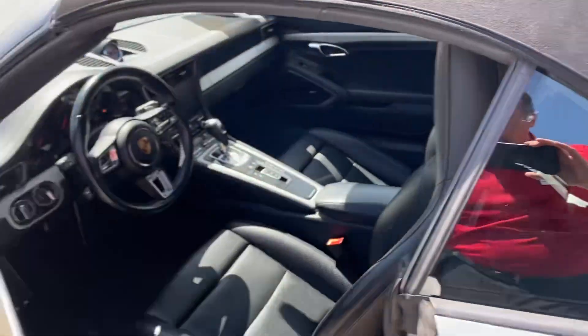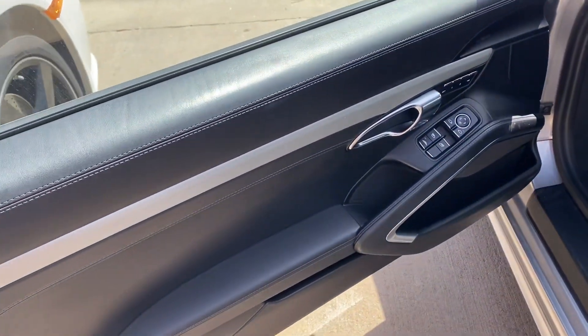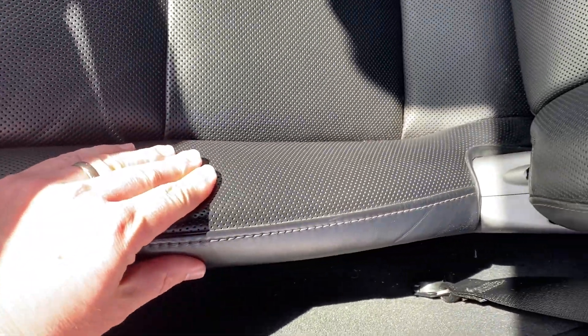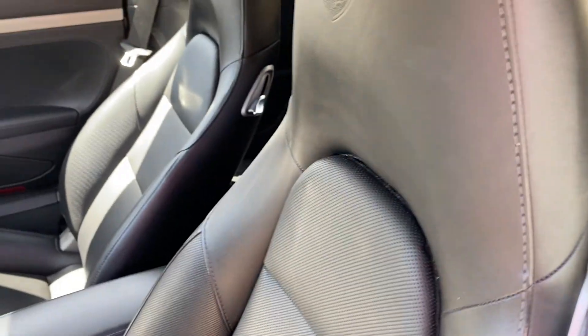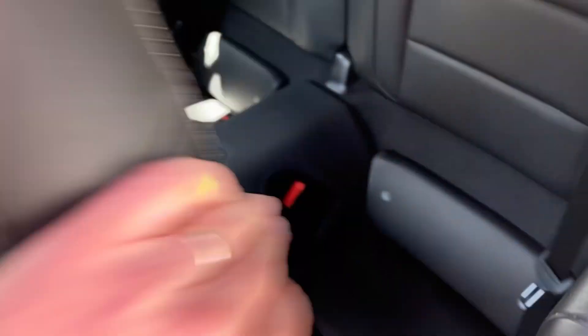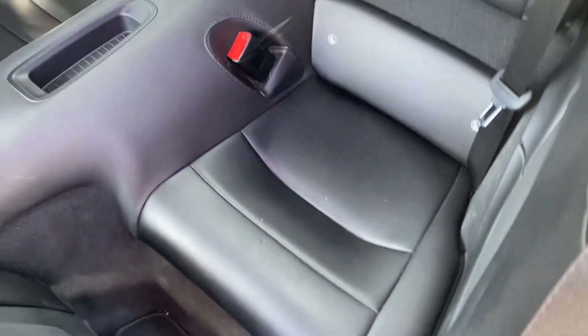On the inside, it looks well taken care of as well. You can see hardly any wear on the bolsters for the driver's seat getting in and out. Didn't really see any wear on the rear seats.